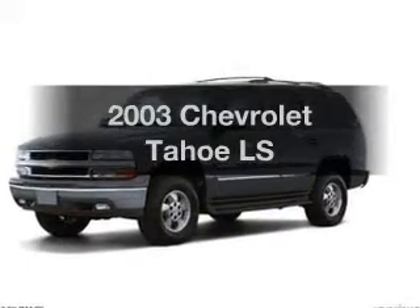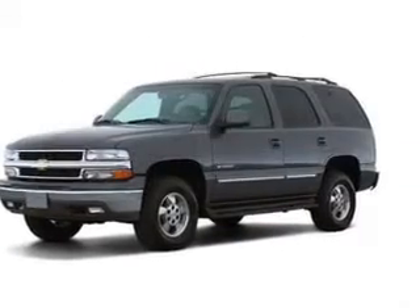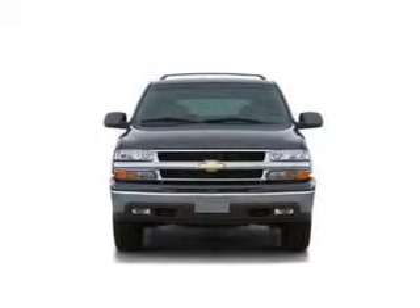Get noticed in this 2003 Chevrolet Tahoe. Travel the roads in style and comfort in this great vehicle.